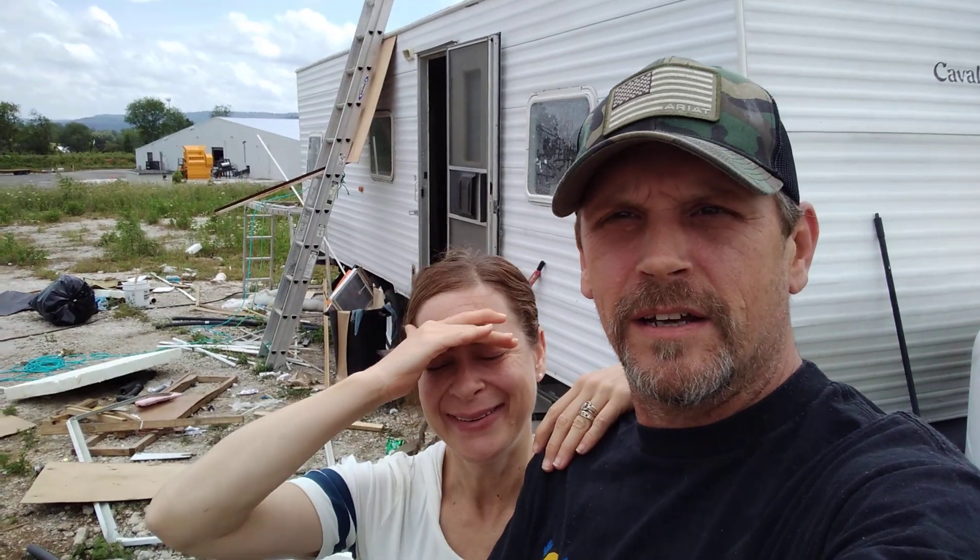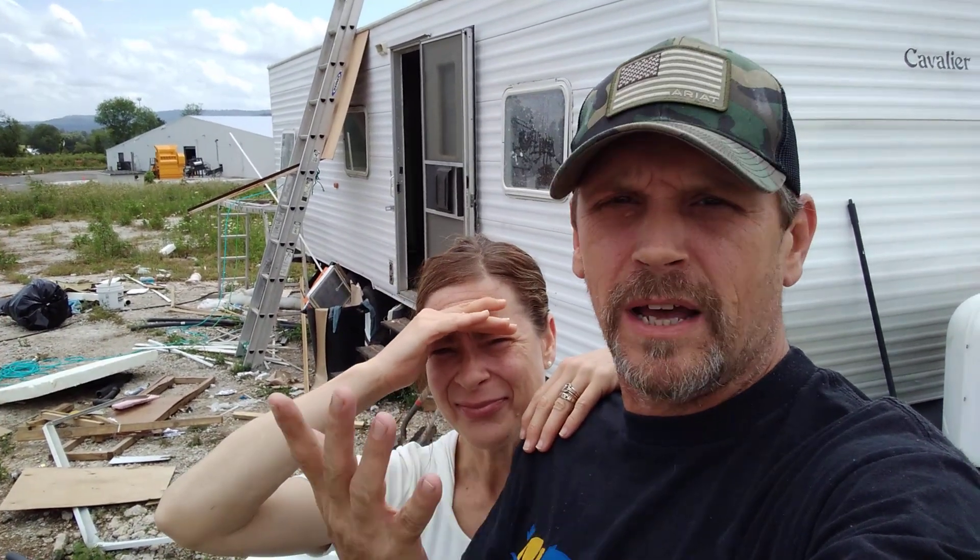What's going on everybody! It's mighty bright out here today — yeah it's pretty bright. We cannot see the screen, we're just looking at y'all smiling.